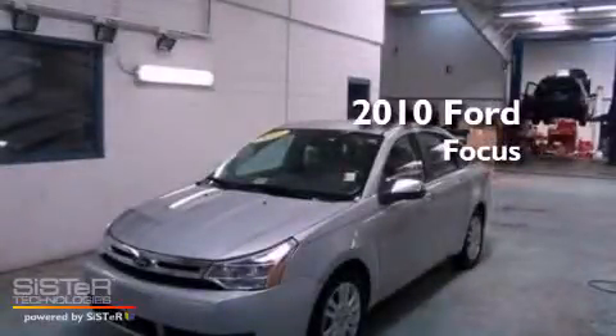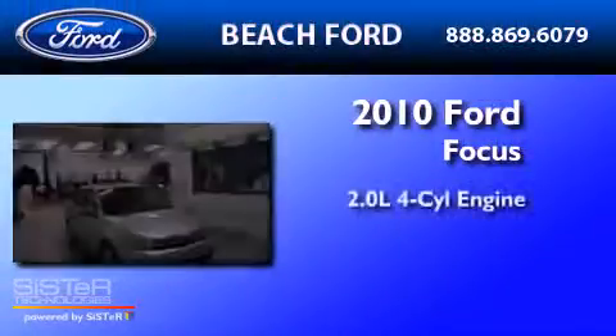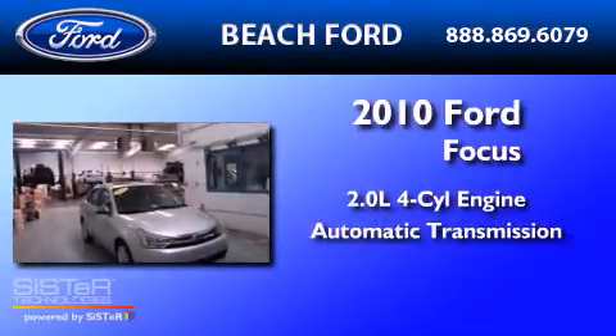This is a 2010 Ford Focus. It has a 2.0-liter four-cylinder engine and an automatic transmission.